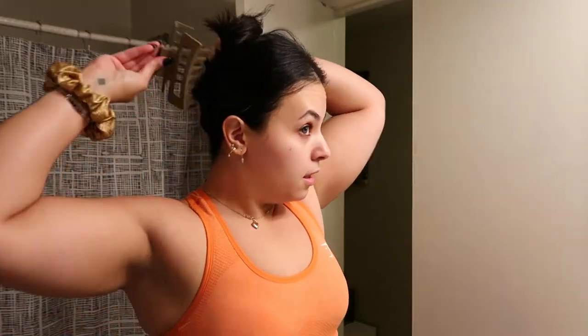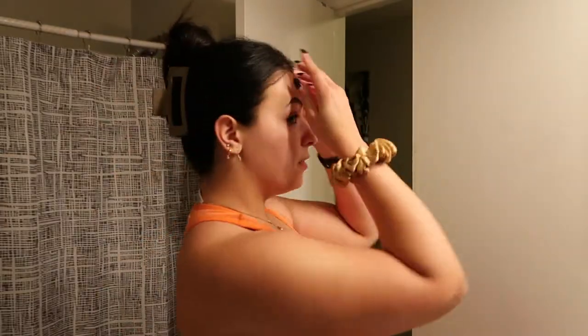My mom got me these claw clips — they're the oversized ones, and they're such a great claw clip because I have so much hair. This claw clip is really good at holding everything up. I think I'll just put my hair up in a claw clip to keep it out of my face.